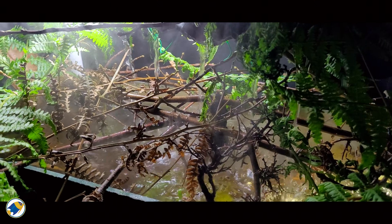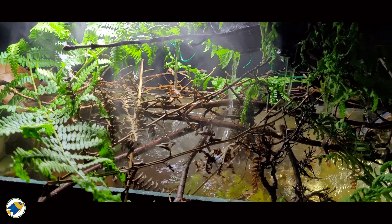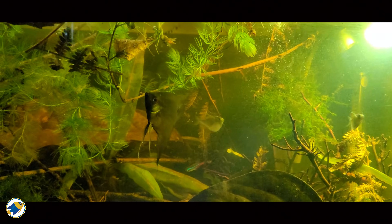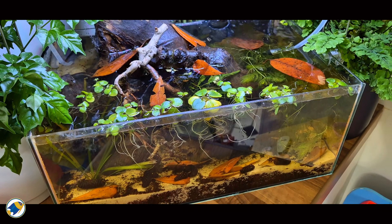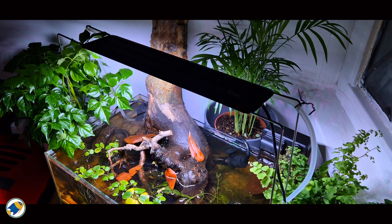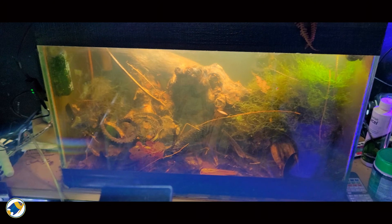This is often misunderstood in fishkeeping — people assume storm lighting frightens fish or is just a gimmick on cheap lights. But in the wild, storms bring change: cool air, falling leaves, fresh nutrients, and that lightning is a signal that the environment is shifting. Replicating those elements at home is simply what fish would experience in the wild. That said, aquariums aren't the wild — light is more focused, so these storm features are best used sparingly, perhaps as part of your weekly lighting routine.